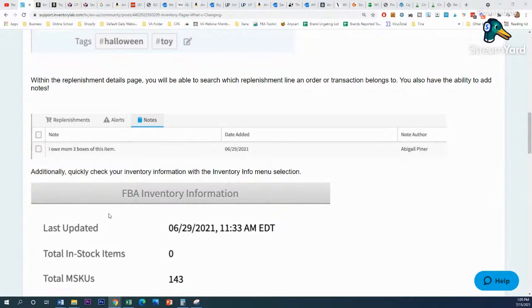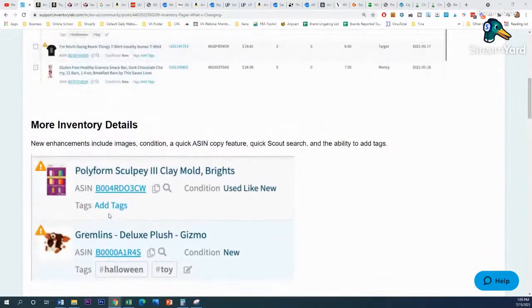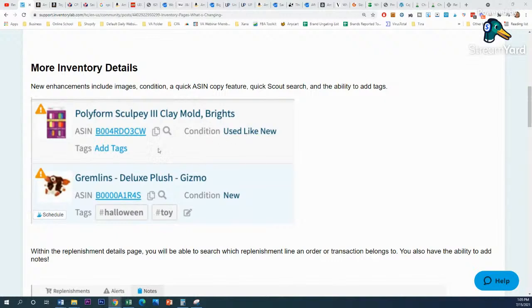A lot of times suppliers get back to you and say 'we should have it at the end of August' and you're not going to remember that. Also, underneath items you can see tags — like Halloween and toy. If you're using the unlisted inventory feature you can add tags like a back-stock bin location, a date, or a seasonal category like Christmas. As this rolls out, you'll be able to add those tags to your currently listed inventory too.